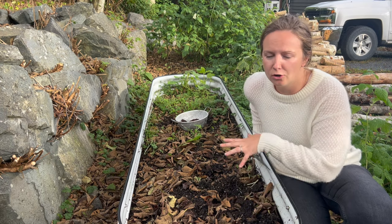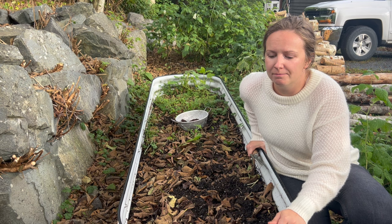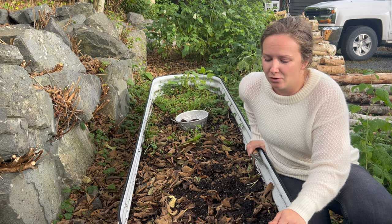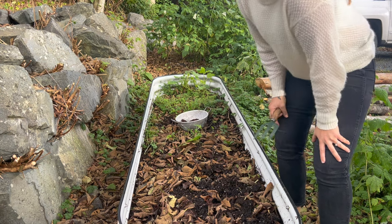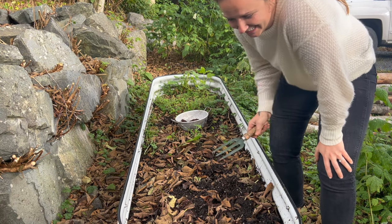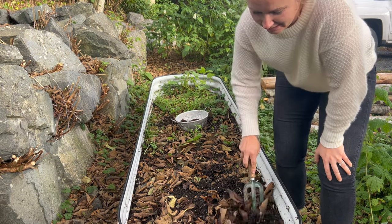I'm going to turn this into the fall garden bed and fill it with a whole bunch of garlic that I sourced locally from Wrangell, Alaska — I'll tag them below. In order to do that though, I need to get out the rest of these potatoes. I've got a little tool here, let's see if we can find any.